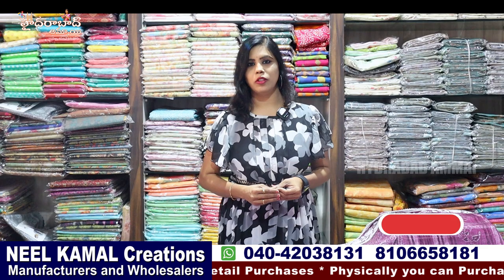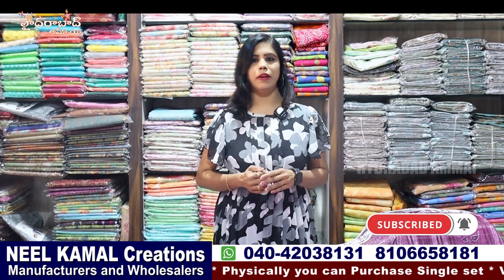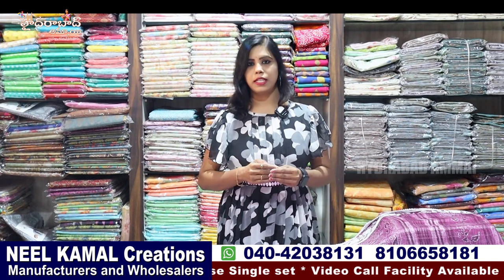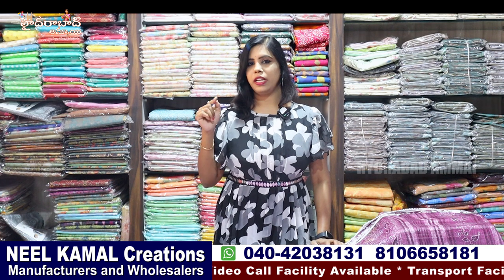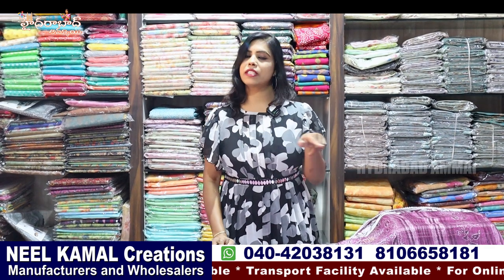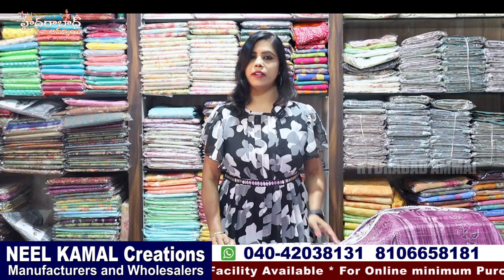I have reasonable prices and I will reveal the prices. If you haven't visited here, you can find details here. If you shop in Sikindraabad, you can find the exact temple in the back side. You can find the creations of Neil Kamal, and the location, link, address, and details in the description. You can find the contact numbers in the video, video call facility, and transport facility.